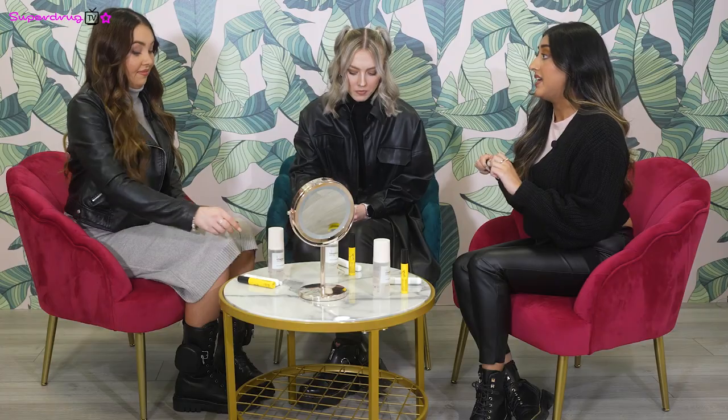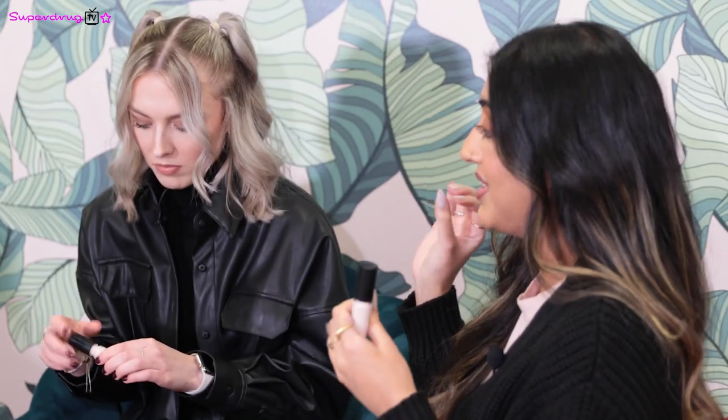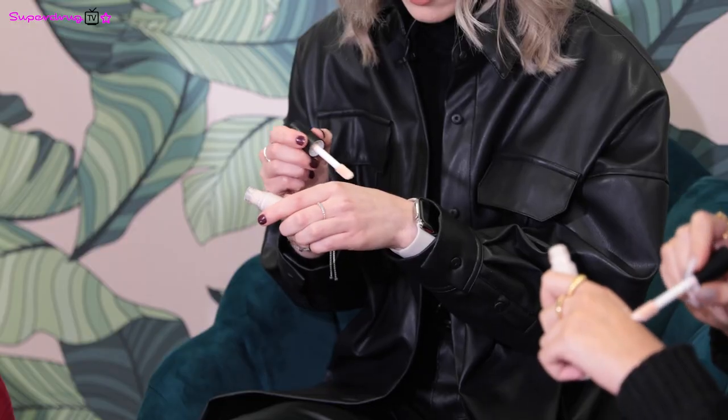So the last one is the e.l.f. Camo Concealer in White. This came about from a trend on TikTok where you put it underneath your makeup and it's meant to brighten your eyes — you apply it as a regular concealer, then apply your regular foundation over the top. Sim uses it as a regular concealer and it's absolutely amazing with great coverage — great for no-makeup makeup days to cover a few little spots. You definitely don't need too much; it's so full coverage. Everyone can use this regardless of skin tone — all you have to do is put it underneath your foundation and it brightens your eyes.